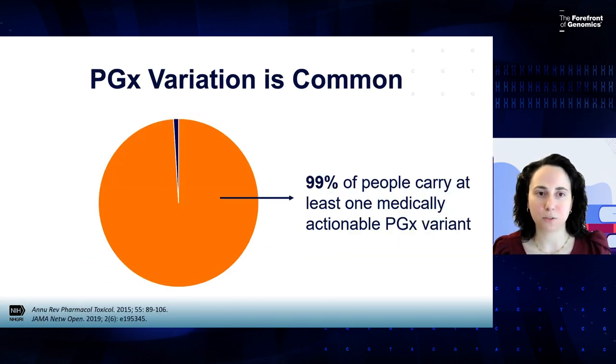It's important to note that pharmacogenomic variation is very common. We've seen in study after study, looking at cohorts of patients doing this type of testing, that 99% of people carry at least one medically actionable pharmacogenomic variant. And so it really speaks to the relevance of this topic and the real potential for it to have a big impact on patient care by using this in our clinical practice.